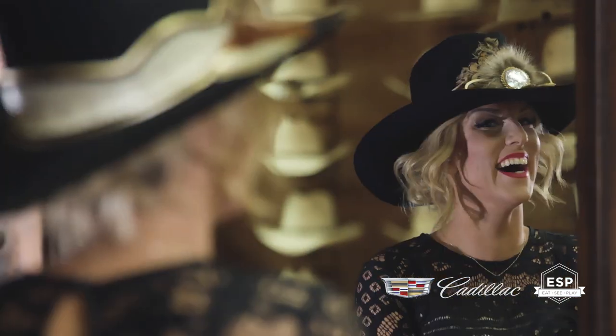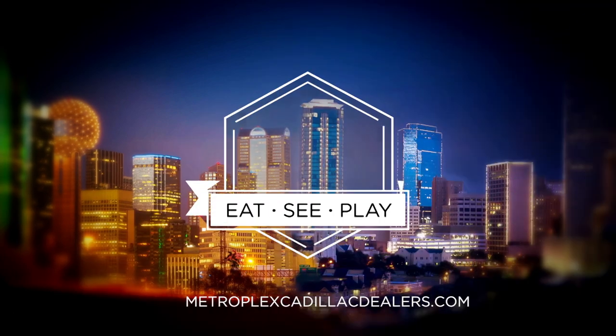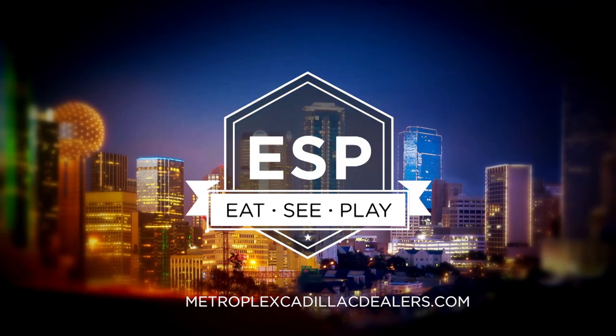Elegant and built to last, no matter what style. EZ Play, sponsored by Metroplex Cadillac Dealers.